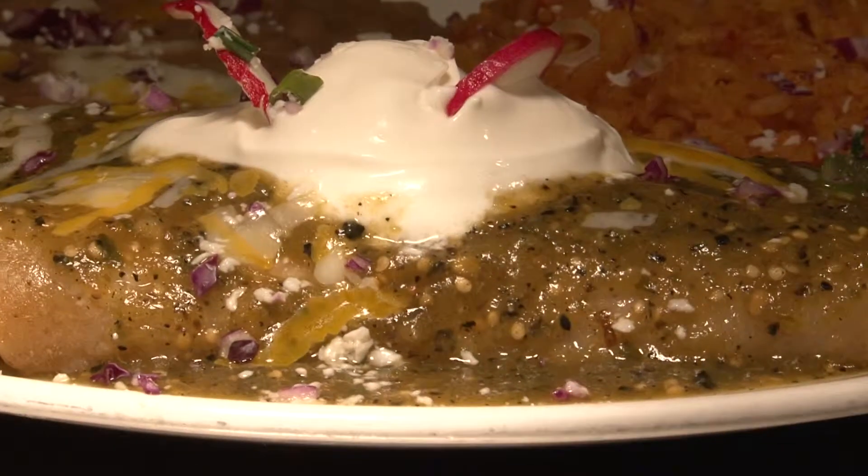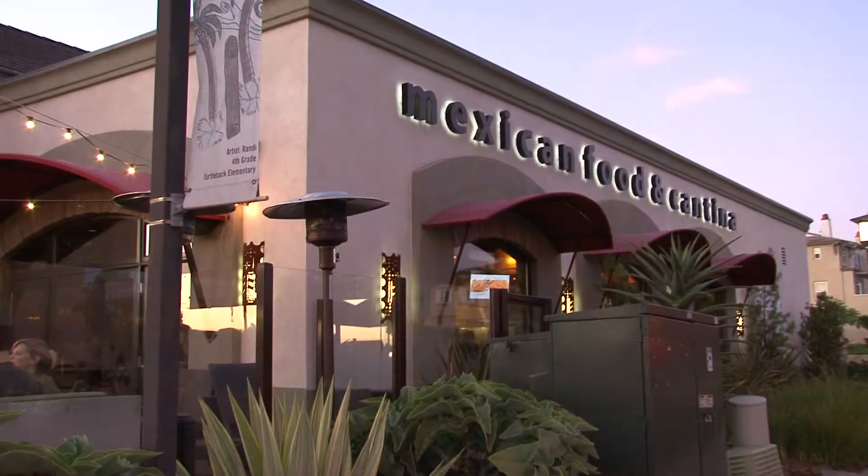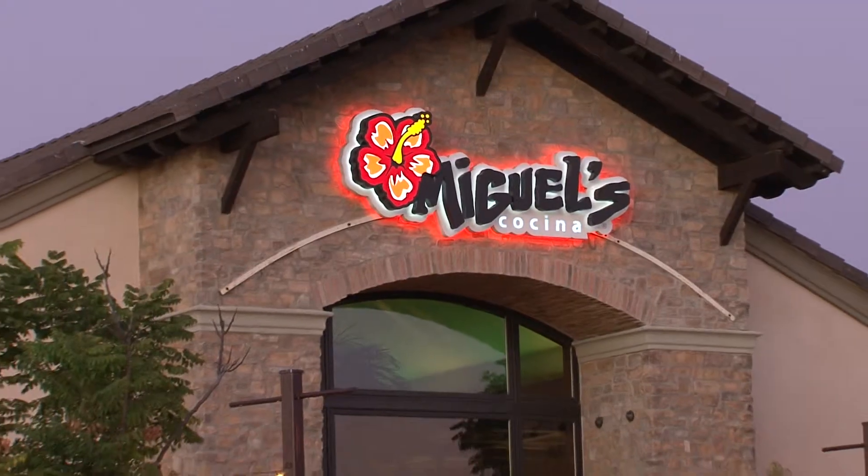When you're in the mood and ready for some really good Mexican food, you've got to check out the longtime San Diego favorite spot called Miguel's Cocina.